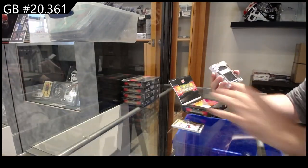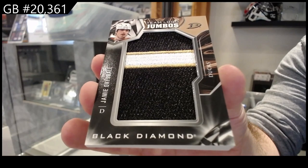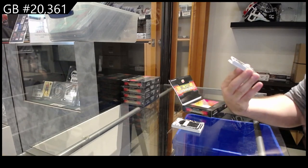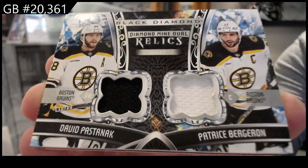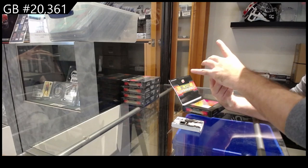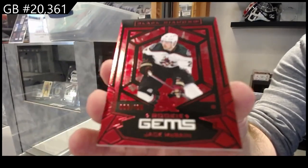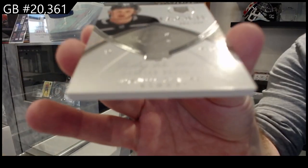Team Logo Jumbos of Drysdale for the Ducks. For the Boston Bruins, dual relics — I don't think those were numbered. Doesn't look like it — Pastrnak, Bergeron. For the Coyotes, number to 100, Rookie Gems of McBain. And an Exquisite /299 of Clark for LA.